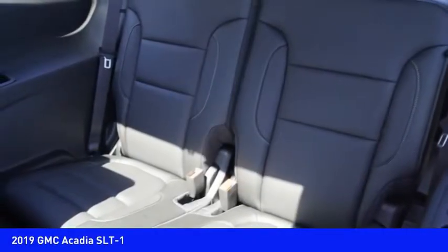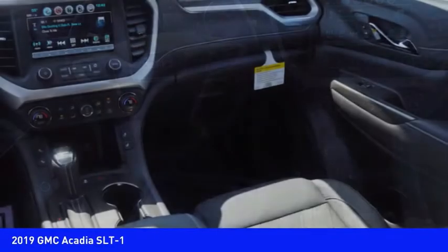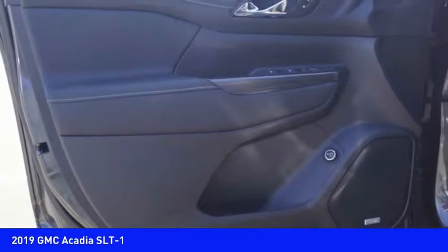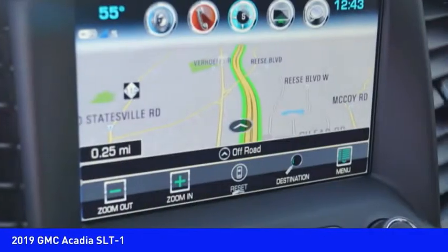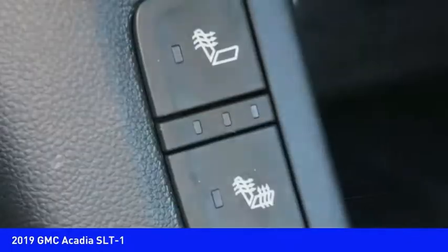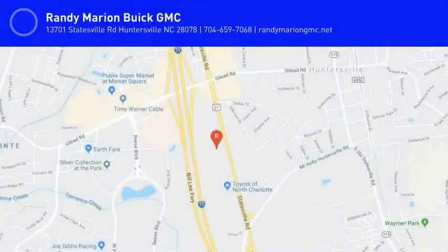This isn't just a vehicle, it's an experience. So stop in for a test drive today. Thank you for joining us today.